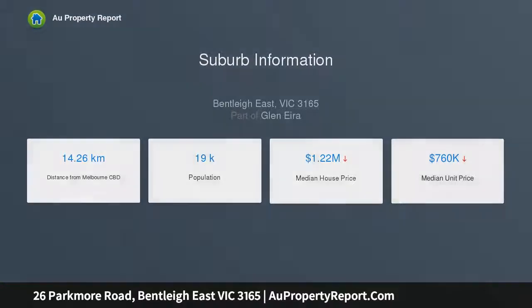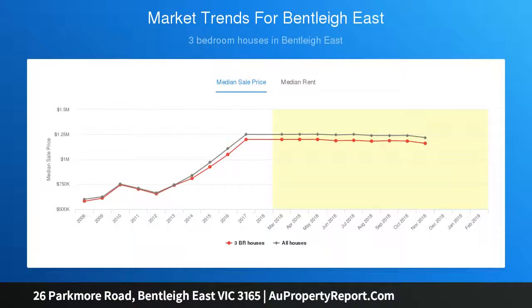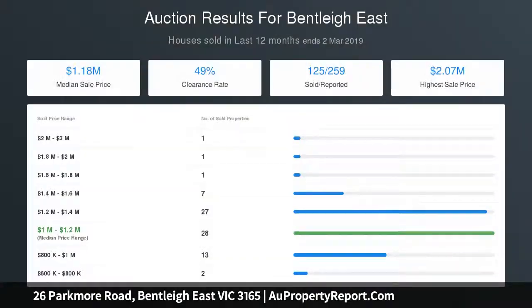Alternatively, consider the proportions of this broad approximate 636 sqm block and prepare to break ground with a brand new family home or a clever dual occupancy development, subject to council approval.